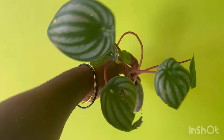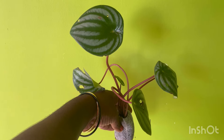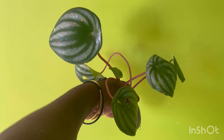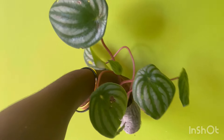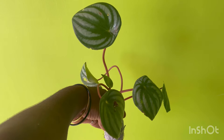The first plant we will be offering to you is the Watermelon Peperomia, packed in a Jiffy bag. I will show you a few plants in the Jiffy bag.